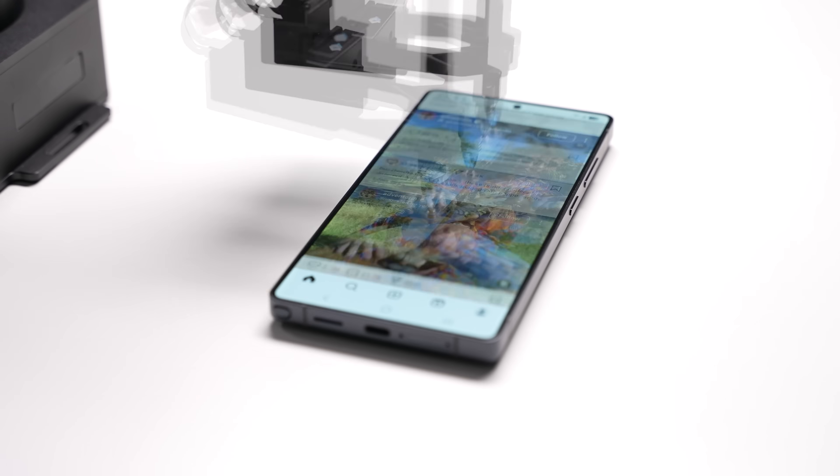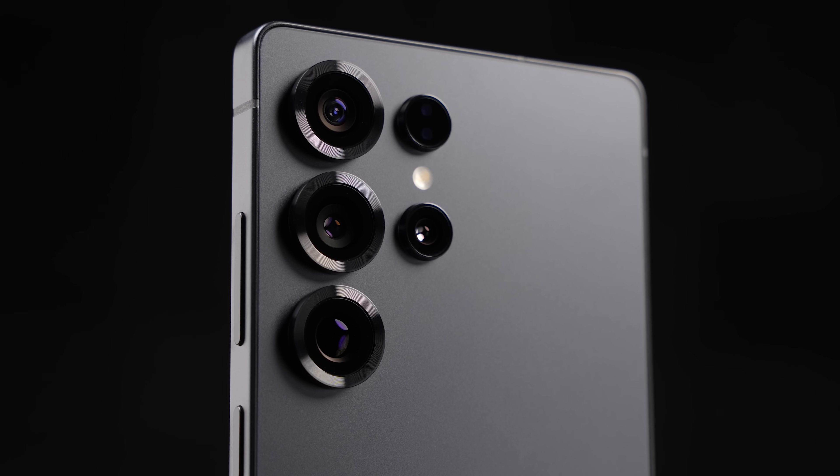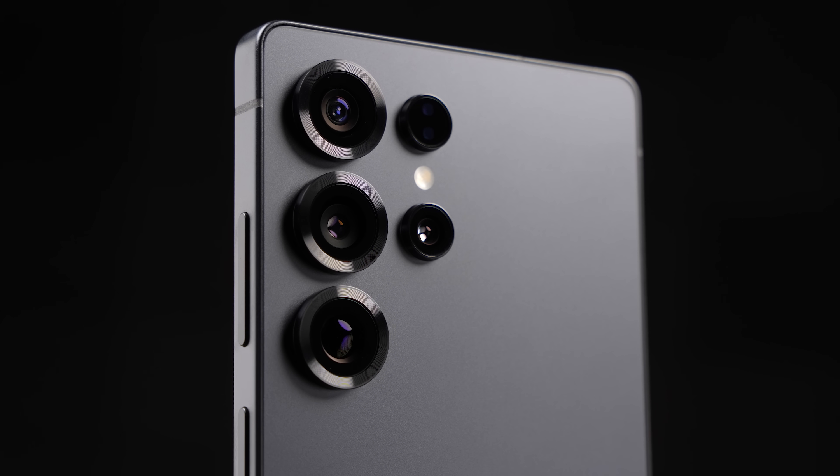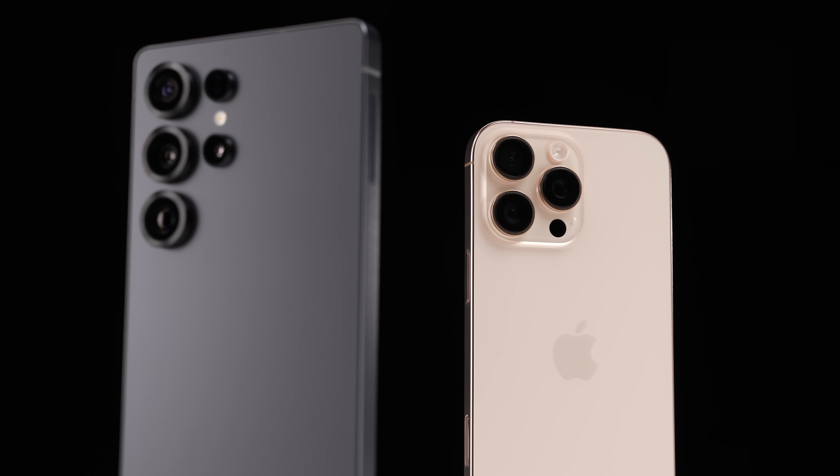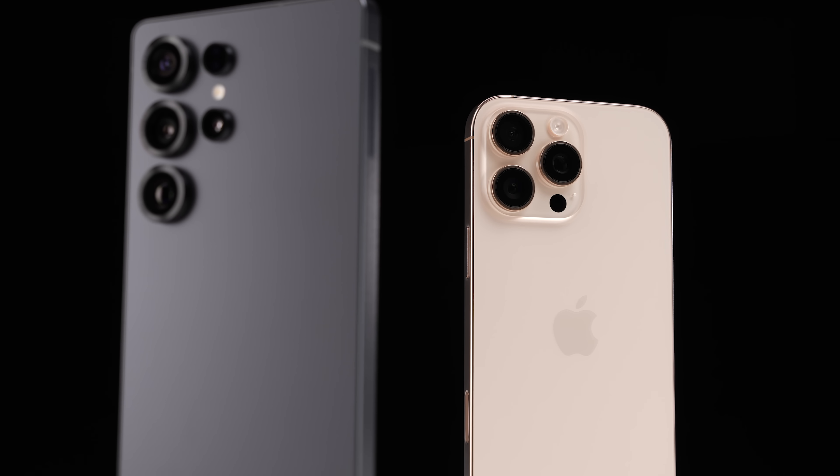After running multiple trials to make sure that we got it right, the Galaxy S25 Ultra battery test is finally here, where it's going head-to-head against its biggest competitor in the iPhone 16 Pro Max.